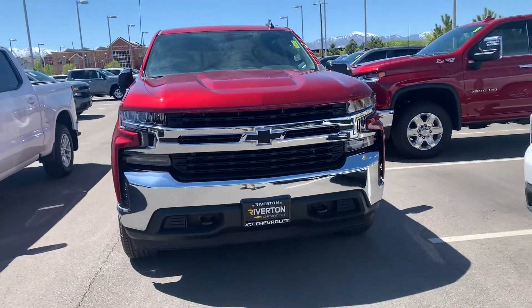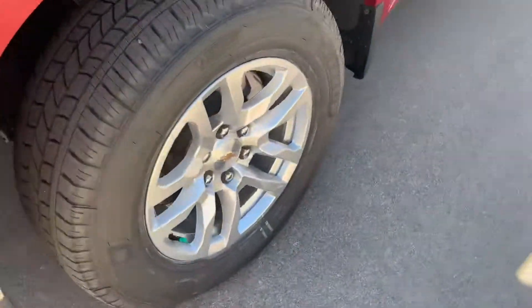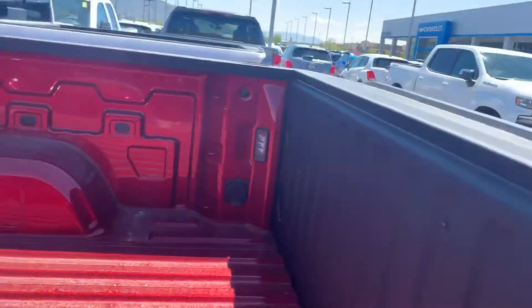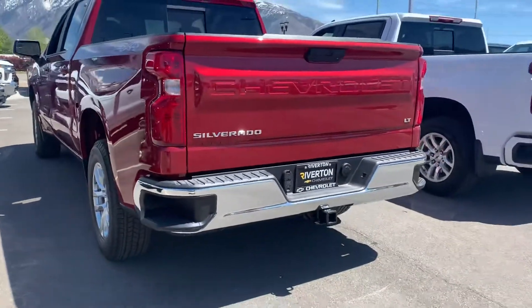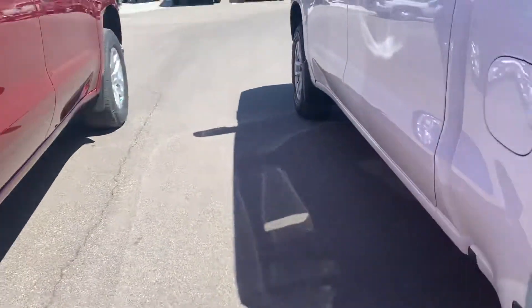We'll start here at the LT. You can see the biggest difference is the chrome bumper versus the painted bumper. It's got the nice alloy wheels, chrome cap mirrors. Come around back — this one has LED lights in the bed, and that's going to be the same in both trucks. Chrome back bumper as you can see. I'm just going to point out the differences real quick and then go over the similarities.